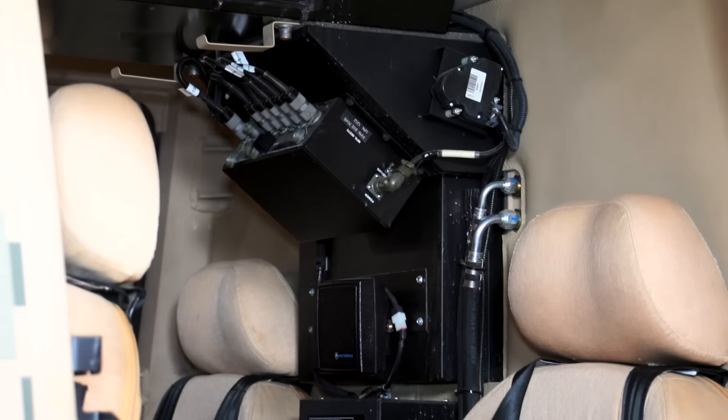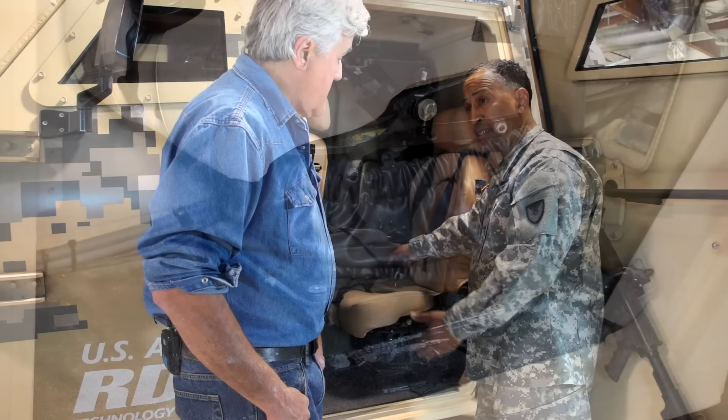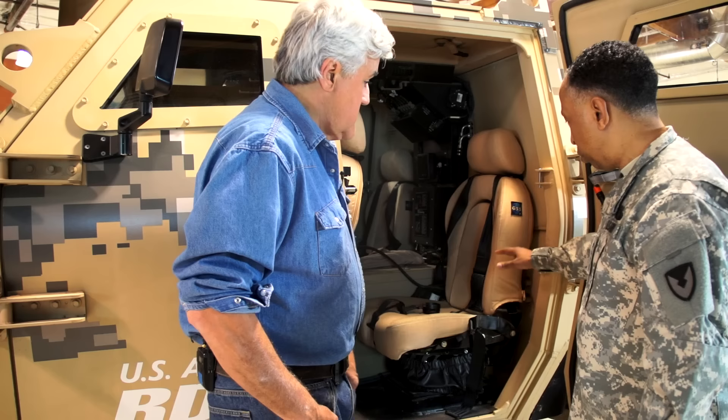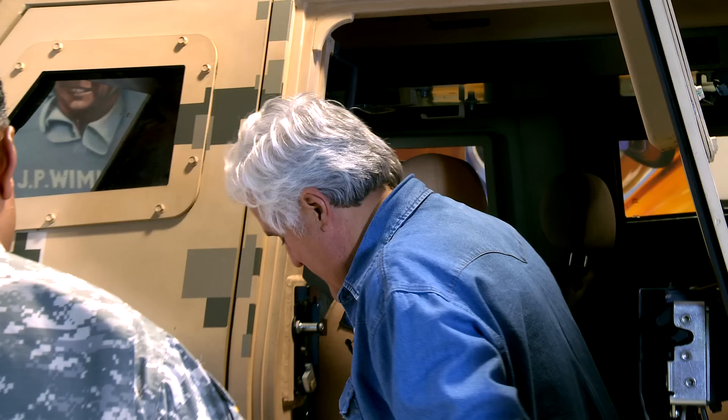It seats four, and what we've incorporated for the drivers is a five-point seat belt. It's all about ensuring that if they come across some type of incident — explosion or whatever — this keeps them in the vehicle. The seats are designed to reduce spinal injuries if something occurs. Pretty much not going to rip your muffler off on this baby. As you can see, it's all protected underneath, in case you go over a roadside bomb or something of that nature.